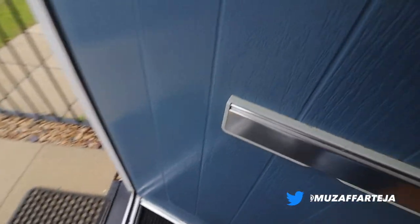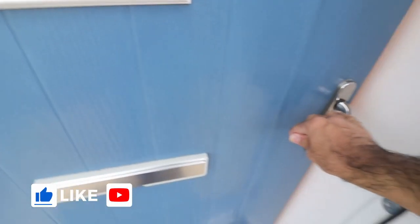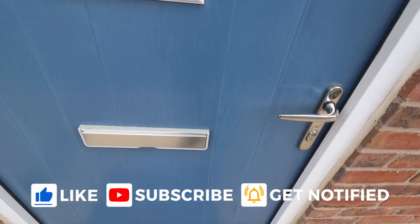If you liked the video, please like, share and comment. And if you haven't already, do subscribe to my channel — it means a lot. Thank you very much. I'll see you in the next one. Until then, bye bye.